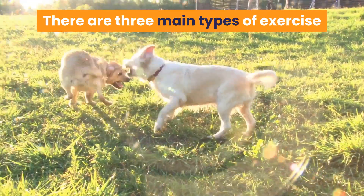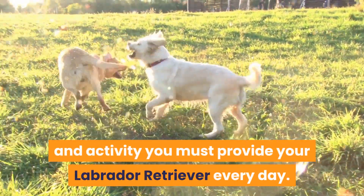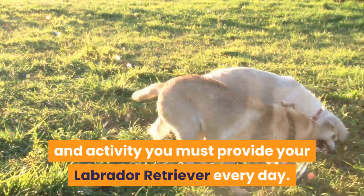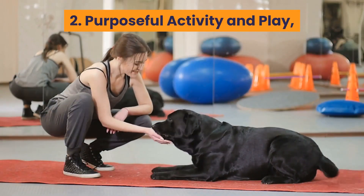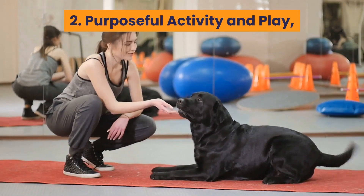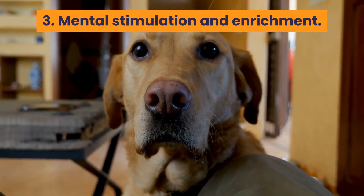There are three main types of exercise and activity you must provide your Labrador retriever every day: 1. Daily walk. 2. Purposeful activity and play. 3. Mental stimulation and enrichment.